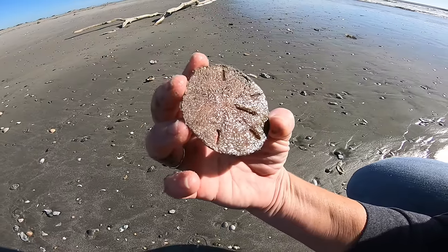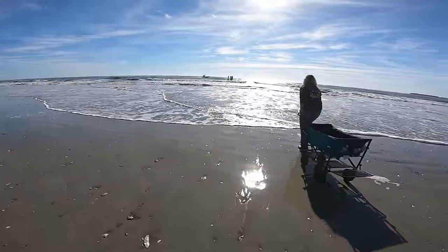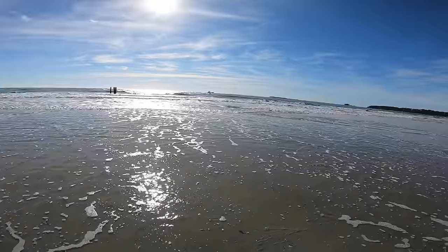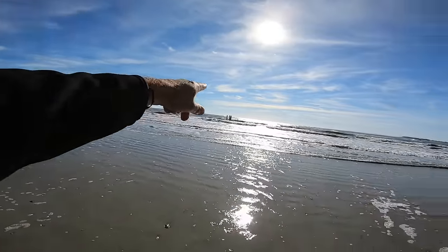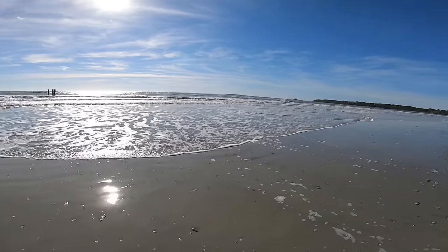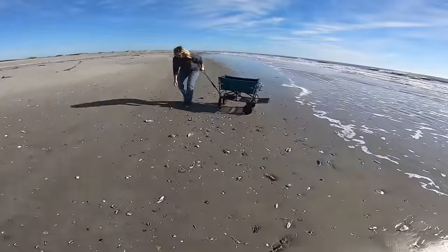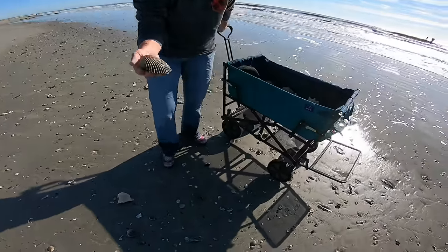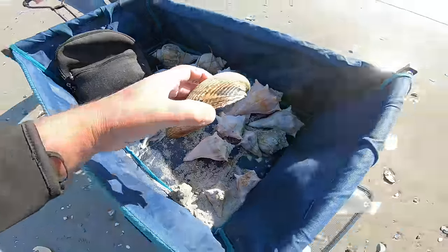He probably is still alive — I see some little cilia. Let's leave him if he's alive, that's for sure. Look at them guys going by out there in that nice boat. That's a treacherous little spot to come around through here — it's really really shallow. That's probably a 30-foot boat still getting tossed around. Look at the colors on that cockle — and this one, look at the patterns on it. Both of those are really pretty.